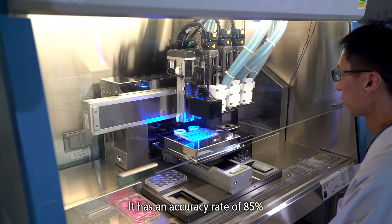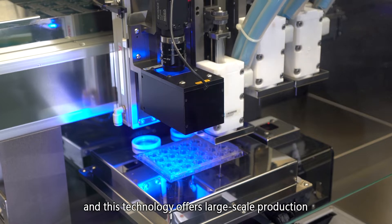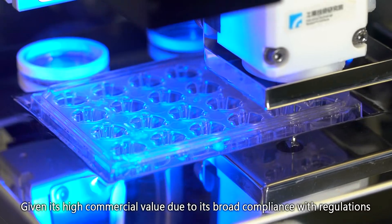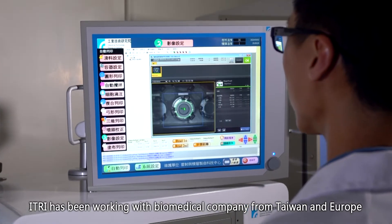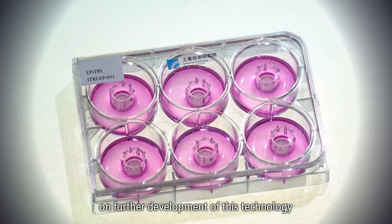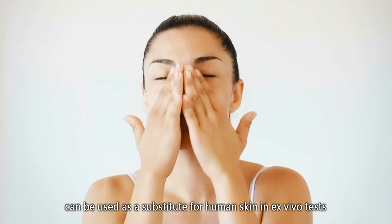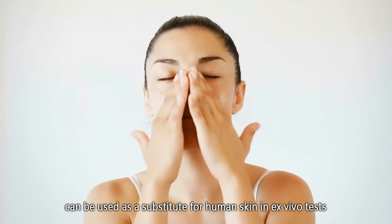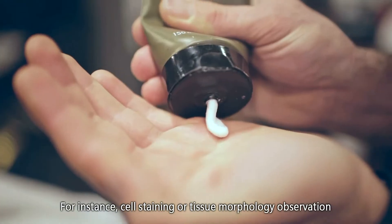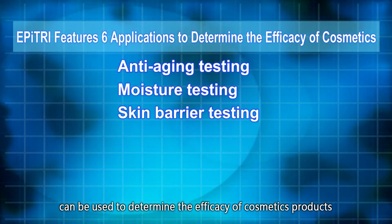It has an accuracy rate of 85% and this technology offers large scale production. Given its high commercial value due to its broad compliance with regulations, eTree has been working with biomedical companies from Taiwan and Europe on further development of this technology. The ePTree can be used as a substitute for human skin in ex vivo tests; for instance, cell staining or tissue morphology observation can be used to determine the efficacy of cosmetics products.